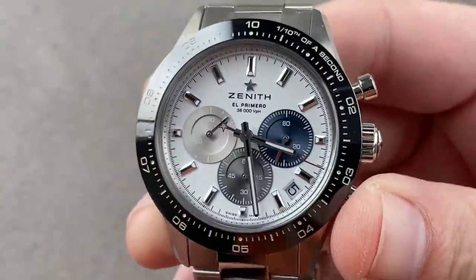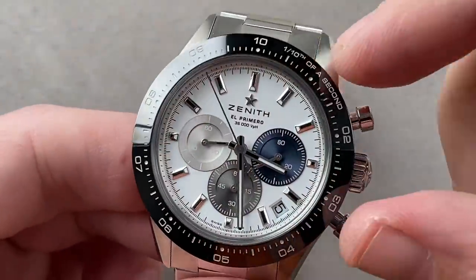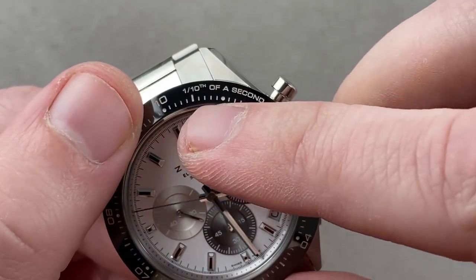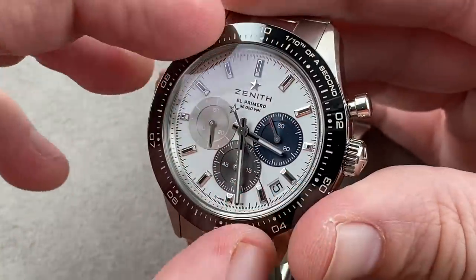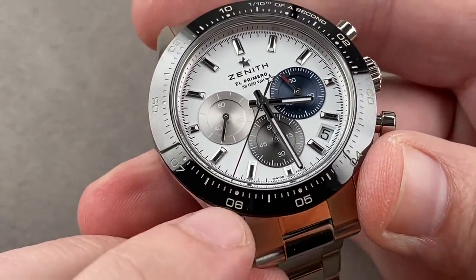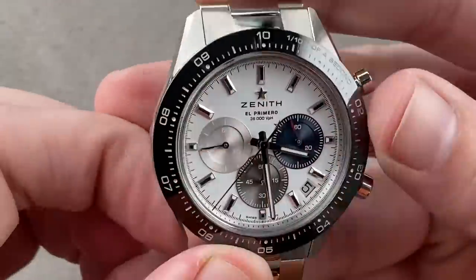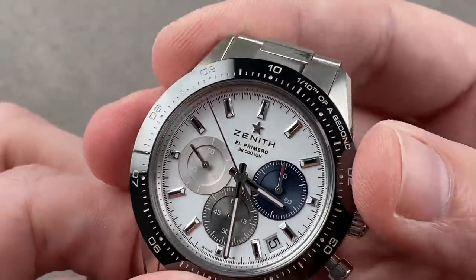Zenith first introduced this back in 2010. It essentially takes 10 seconds and spreads those 10 seconds around the full circumference of the dial, opening up, for example, the space of two seconds over an enormous arc that allows you to more easily discern the one-tenth-of-a-second steps between whole seconds. Essentially it takes the subregister and spreads out the second subregister over a larger expanse, so you can more easily count five, six, and one-tenth of a second. It allows you to count those tenths, whereas previously the El Primero had the capability but the scales were so small you would not be able to read them. This system makes it quite easy to read those tenths.